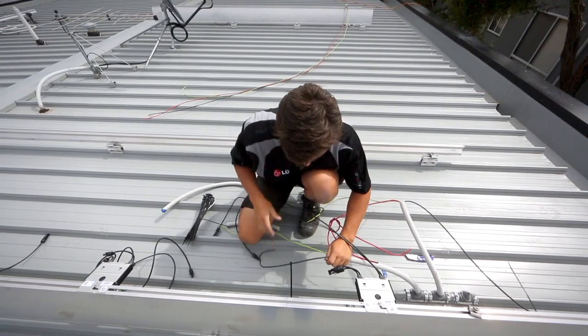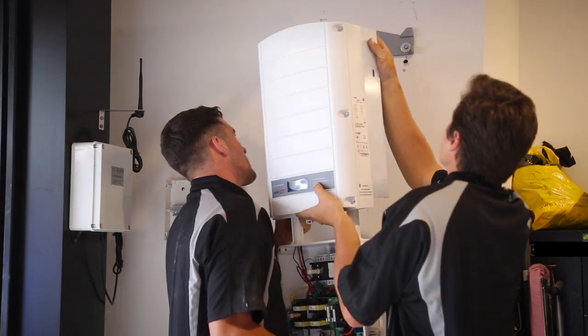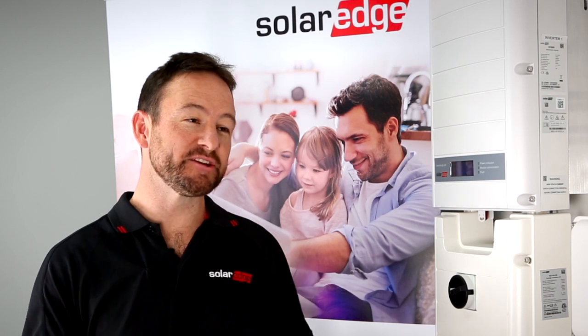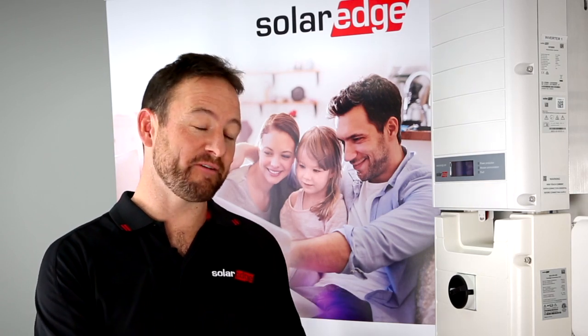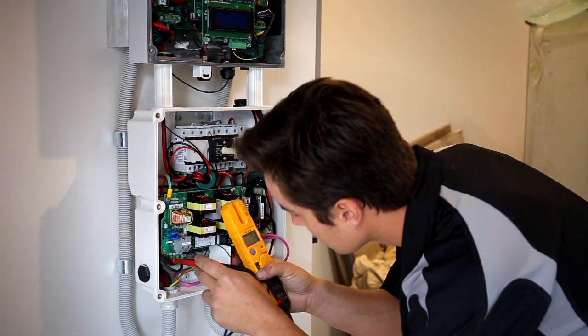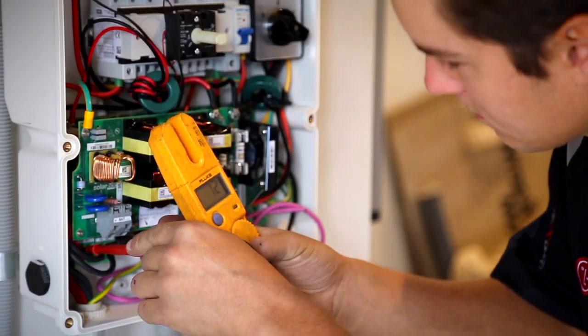At the core of every solar power system is the all-important inverter. It's a basic concept — an inverter basically converts the solar power that's generated from the sun and transfers it into usable power for the home.